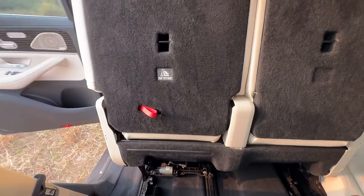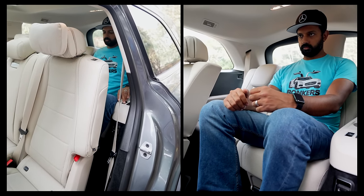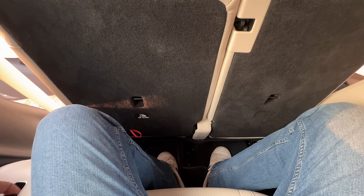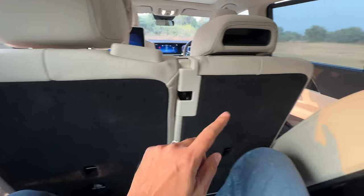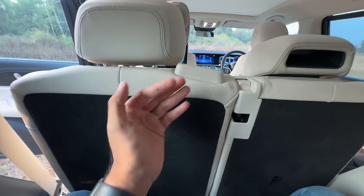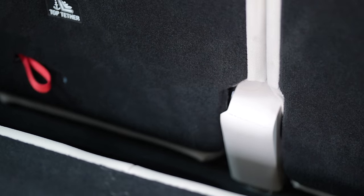I can pull the seat back from here — that's easy. But once this seat comes back, I realize this is a namesake seven-seater because the third row is not for adults, it's for children. There is absolutely no space for me, and under-thigh support is super poor.